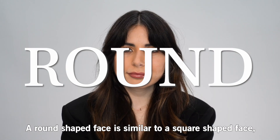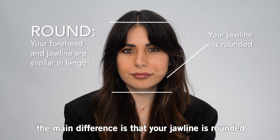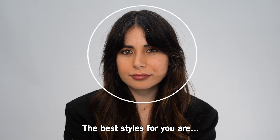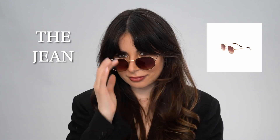Round. A round-shaped face is similar to a square-shaped face. The main difference is that your jawline is rounded. The best styles for you are a rectangular frame, an oval frame, or an octagon frame.